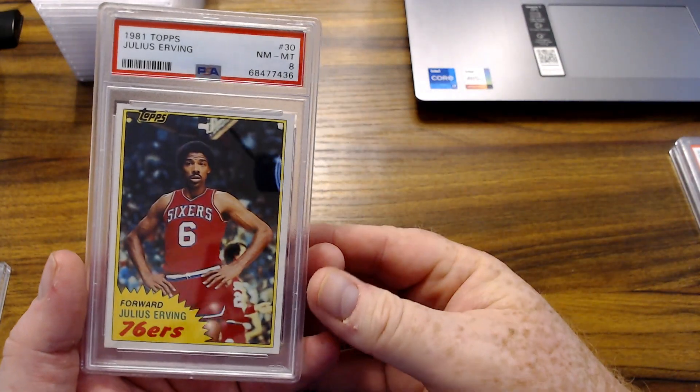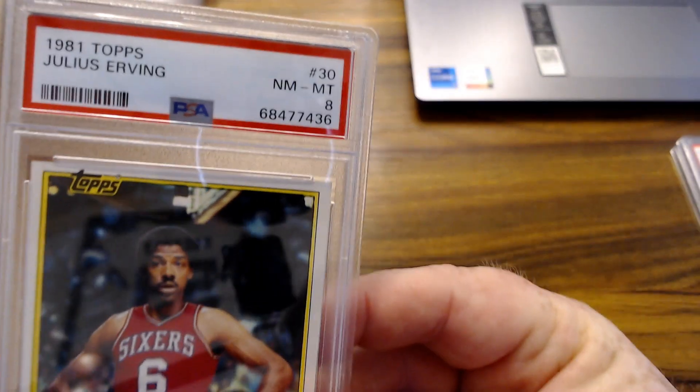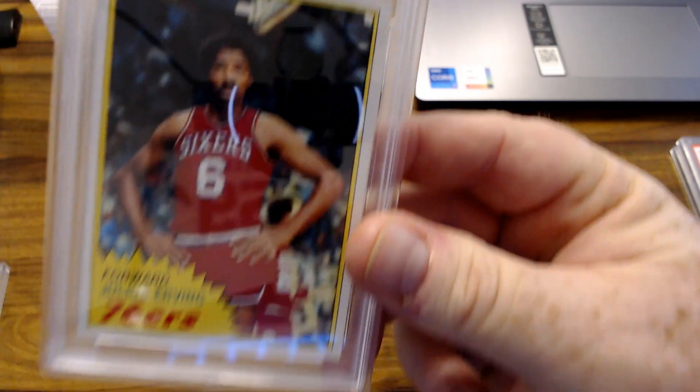Really happy about this one — the 1981 Topps Julius Erving, Dr. J. Beautiful centering, beautiful card.